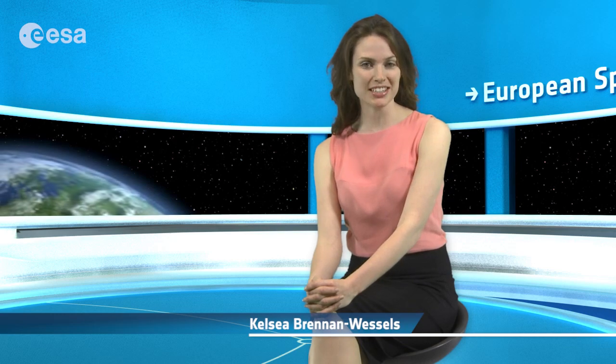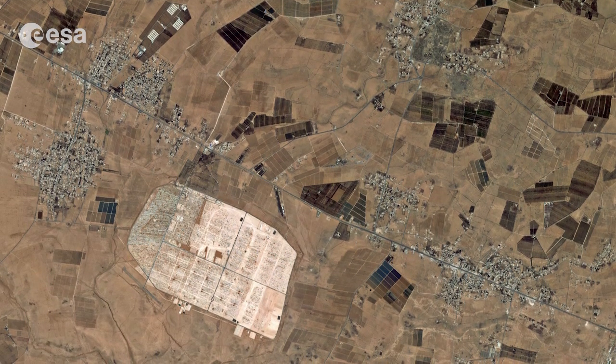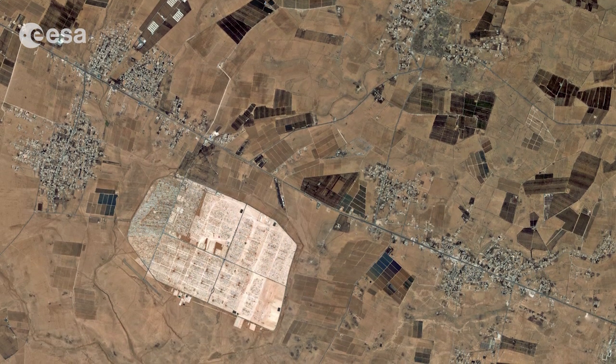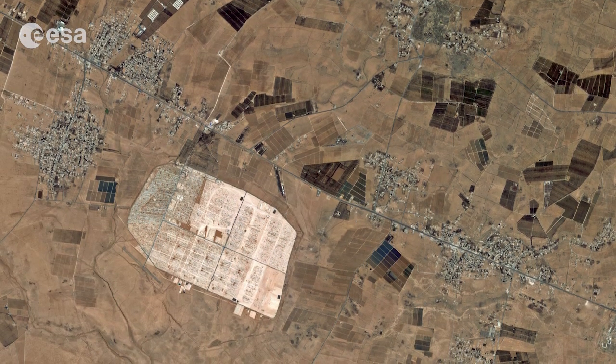Hi, I'm Kelsea Brennan-Wessels and welcome back to Earth from Space on the European Space Agency Web TV. This satellite image shows an area about 13 kilometers east of the city of Mafraq in northern Jordan. Sitting geologically between the Syrian desert and the volcanic Haran Plateau, the area experiences a desert climate.